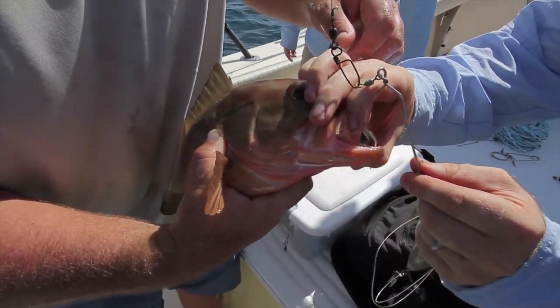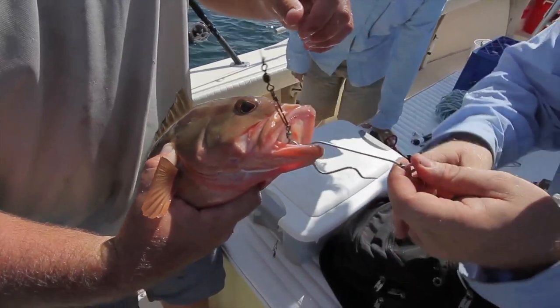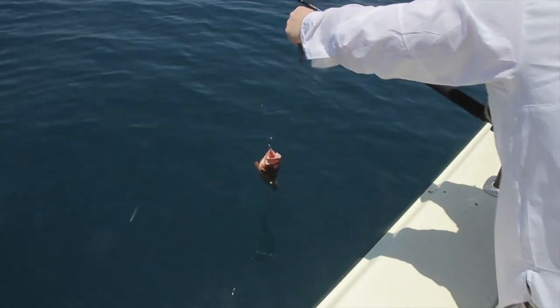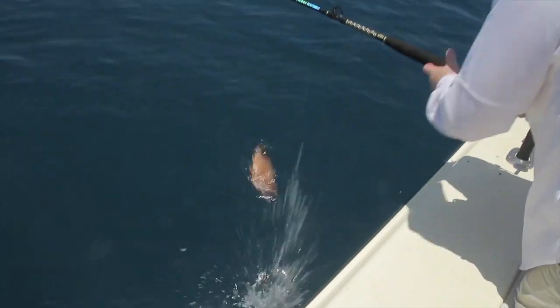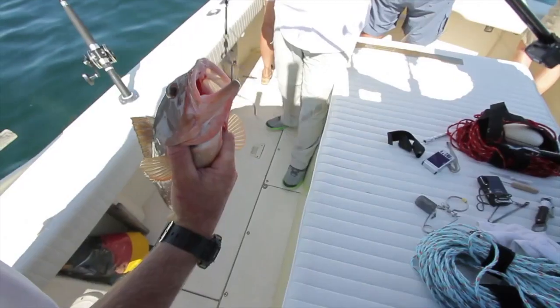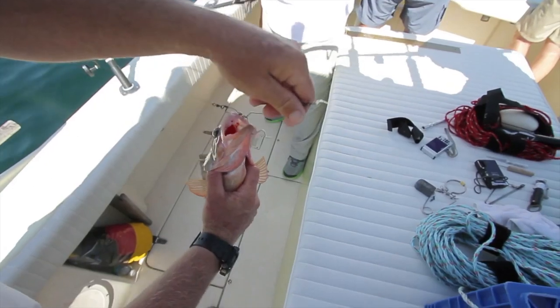Inverted hooks work similar to mouth clamp devices but are inserted through the hole made by the hook. Once the fish is deep enough to reverse the effects of barotrauma, the angler reels up the line and the fish swims away. This method is fairly inexpensive but takes practice.